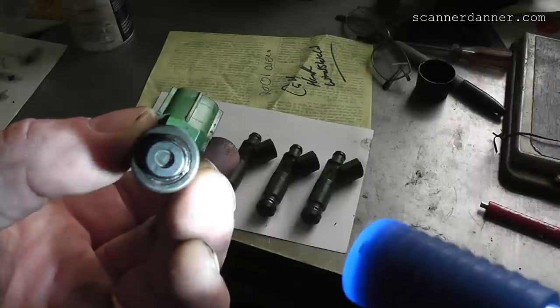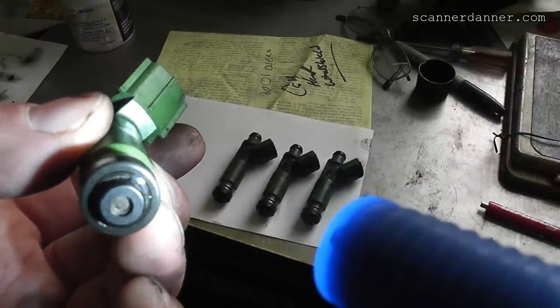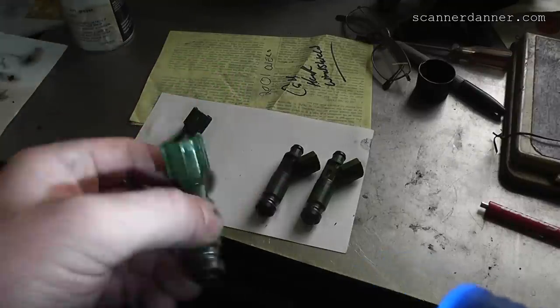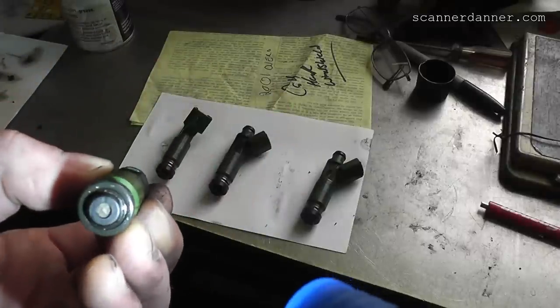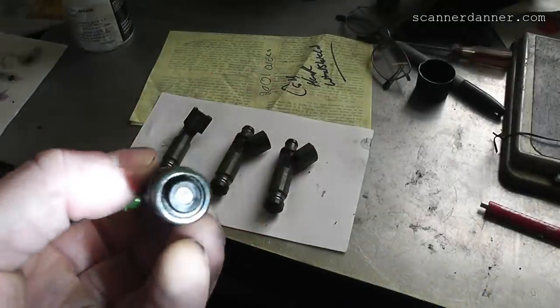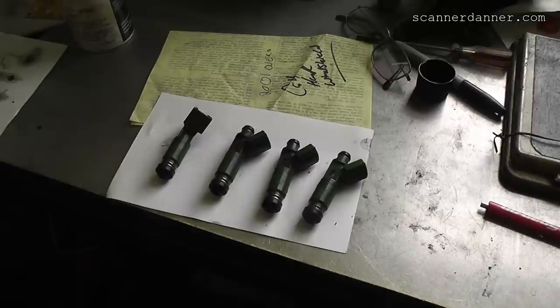The color on the tip is not an indication of anything. Looking at all four — they all look different. It's really the inside we have to worry about, not what the tip looks like. The screens look clean, so we're going to offer the customer the option of what they want to do: whether trying some in-tank cleaner and running it for a while, or replacing the injectors.